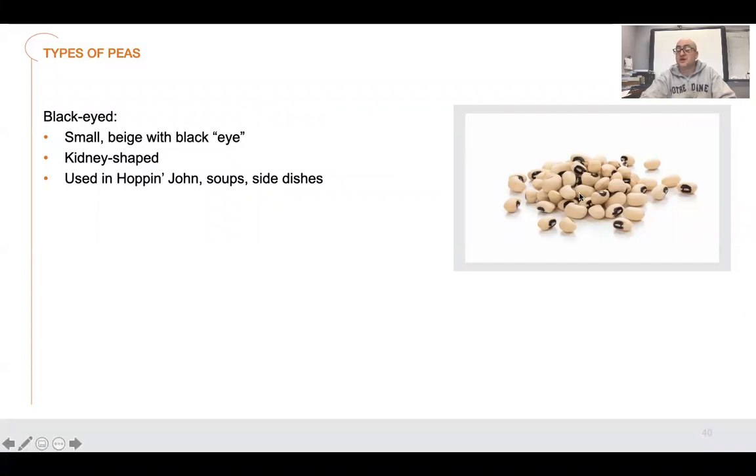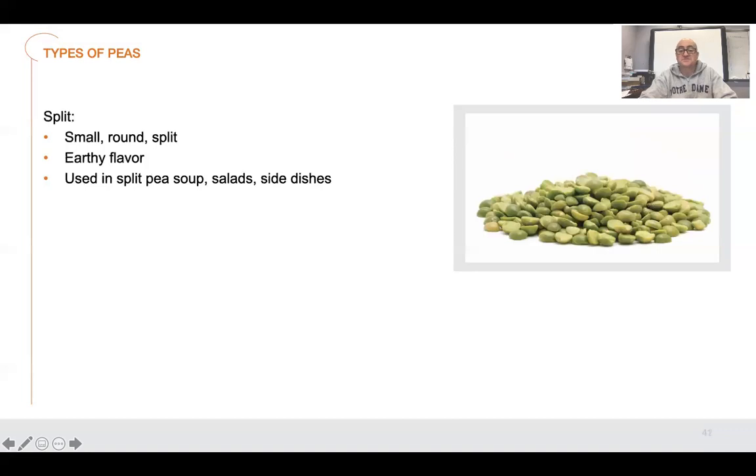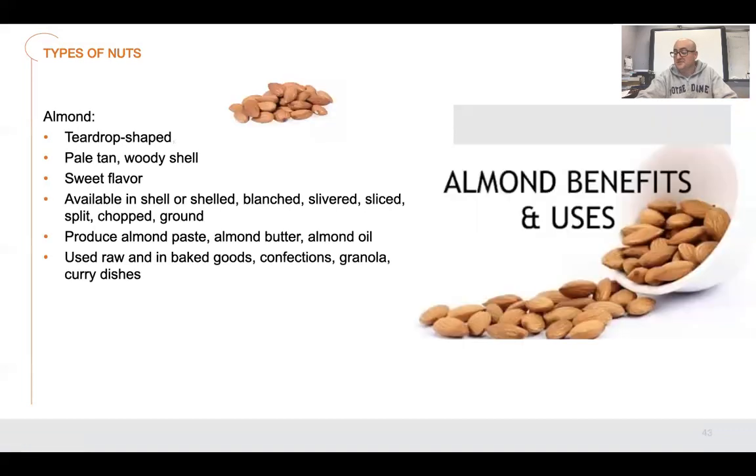I've seen a lot of people cook these and then fry them so they're like crispy. There's just a lot of stuff for the peas. Another one — pigeon peas, popular in Africa, Caribbean, and Indian cuisine. Another different type of pea. And then split peas, used in split pea soup, salads, and side dishes. Very earthy flavor.